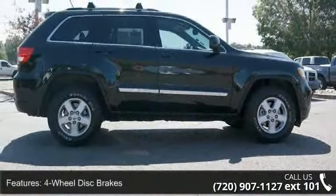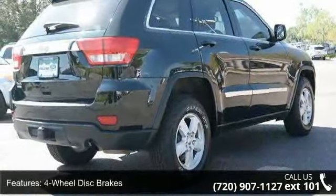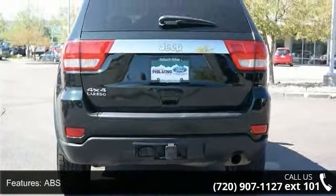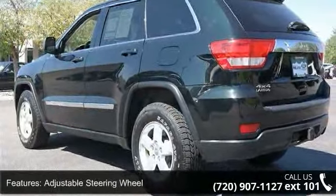Some of the top features included with this vehicle are four-wheel disc brakes, five-speed automatic transmission, STD, ABS, adjustable steering wheel, aluminum wheels, automatic headlights, auxiliary audio input, bucket seats, and child safety locks.